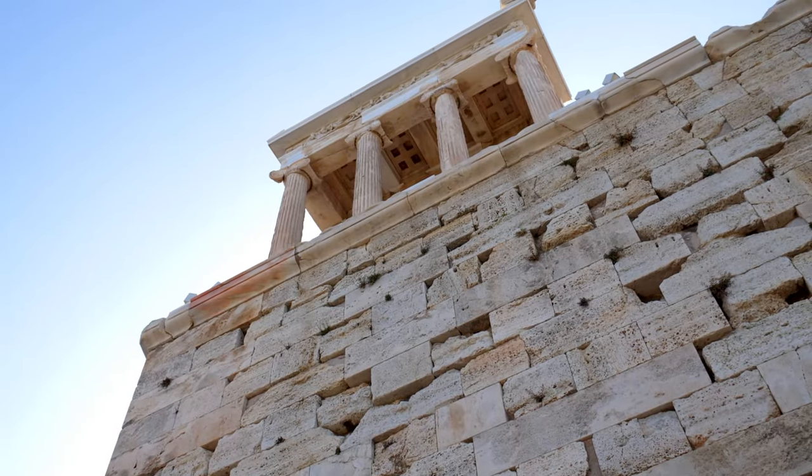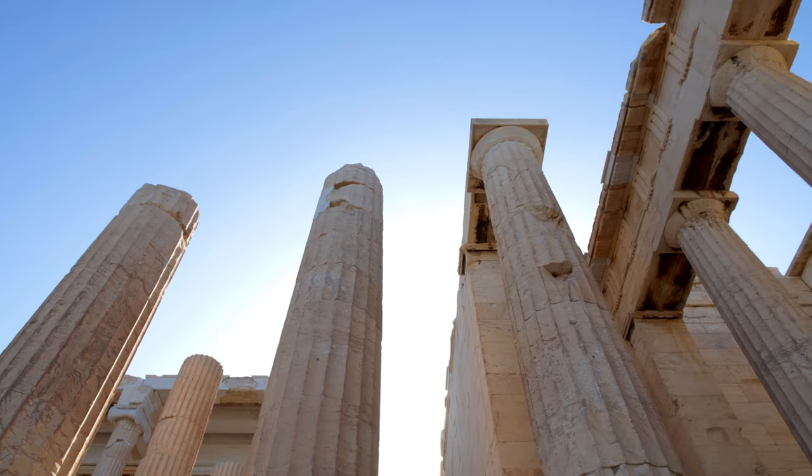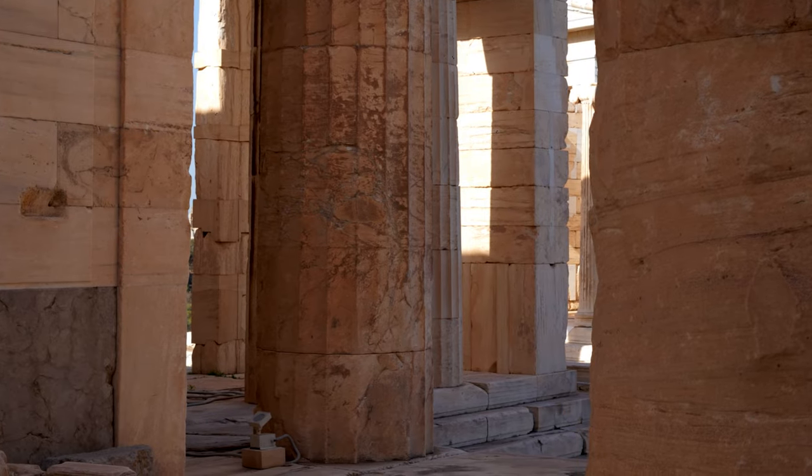At last you'll reach the Propylaia, which is the main entrance to the Acropolis. This is an impressive monumental entryway with a central building flanked by two wings. You'll enter the site as the ancient Greeks once did.